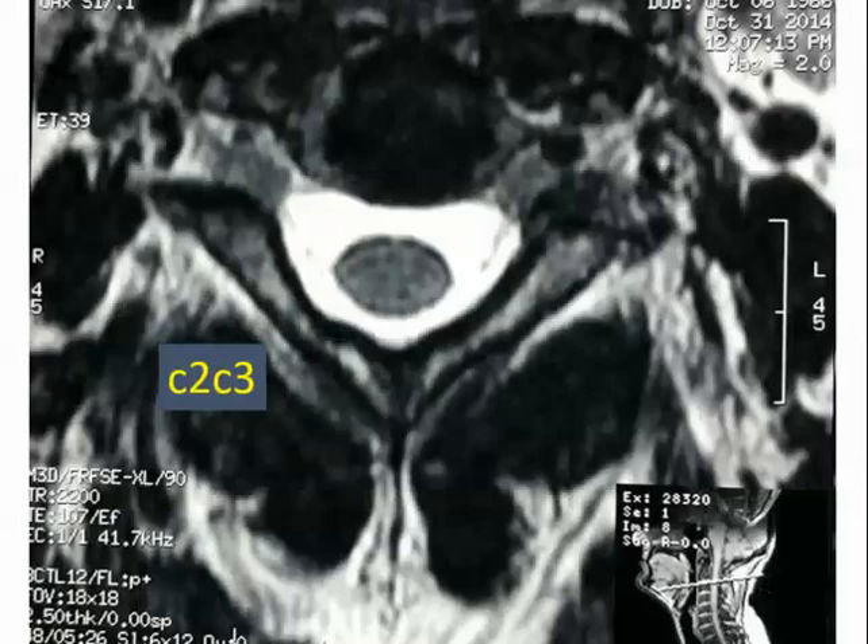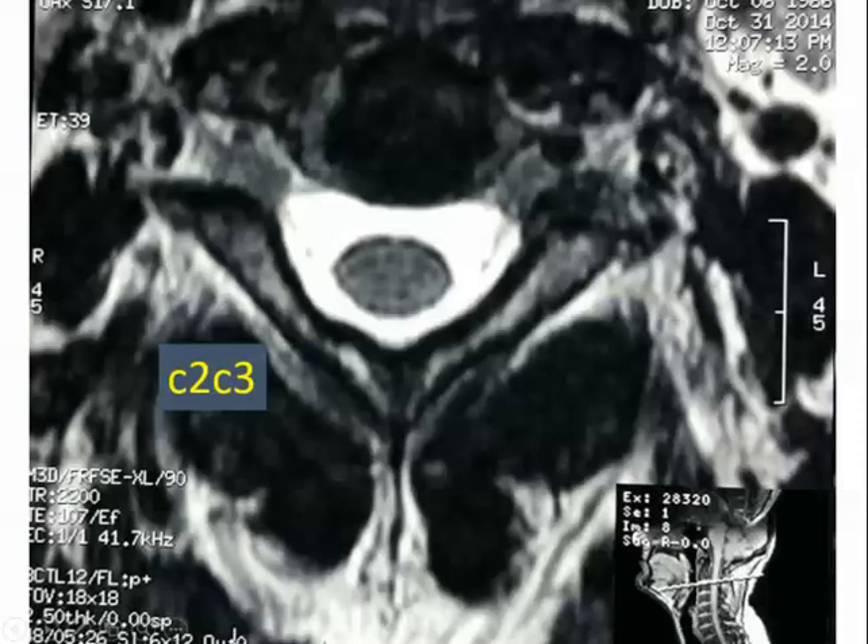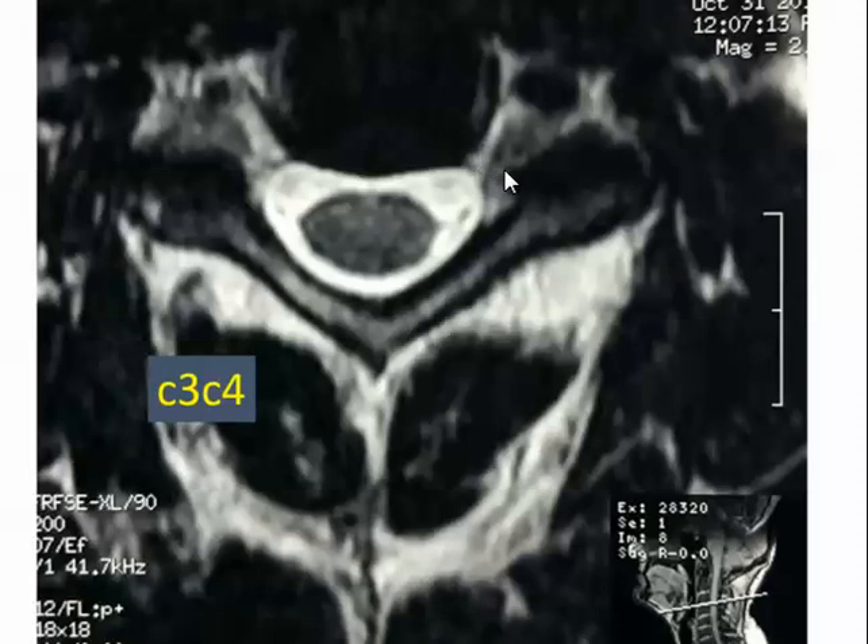Now we're marching down. The spinal canal is getting a little bit smaller. Interestingly, the vertebral artery is getting a little bigger. As a surgeon you always have to be cognizant of the location of the vertebral artery, because sometimes it can be in a bad place and injured during surgery. This is usually where surgery is — at the level of the uncus, around C2–C3. The spinal canal is getting slightly smaller but there's still plenty of room for the spinal cord.